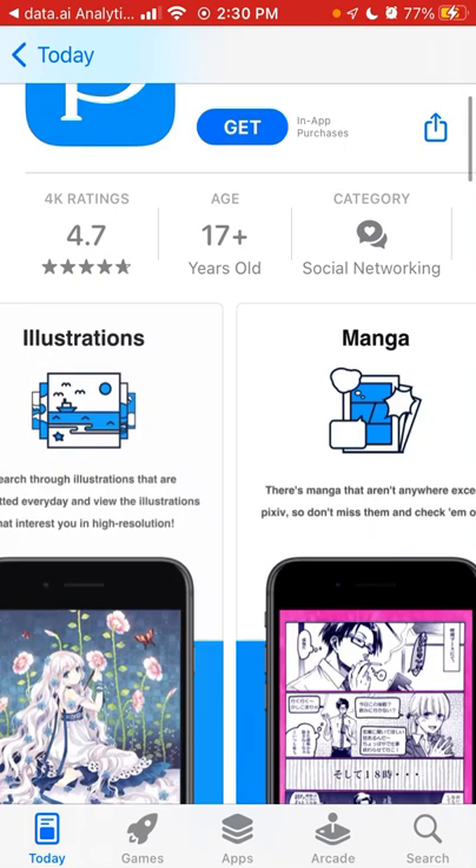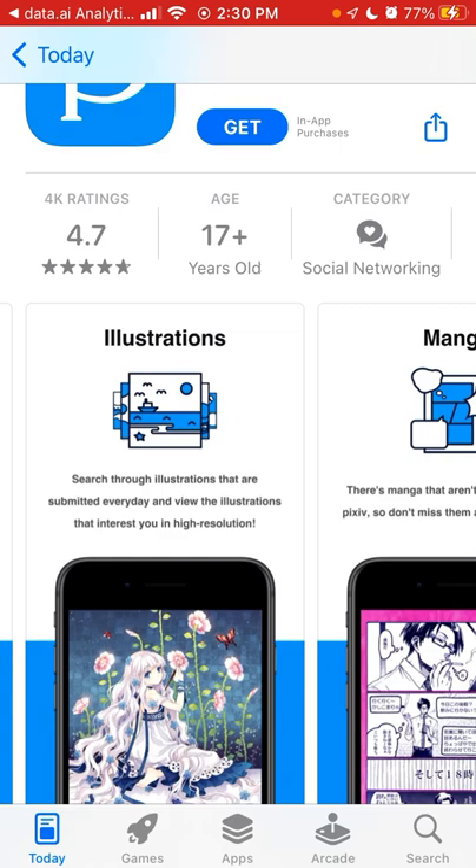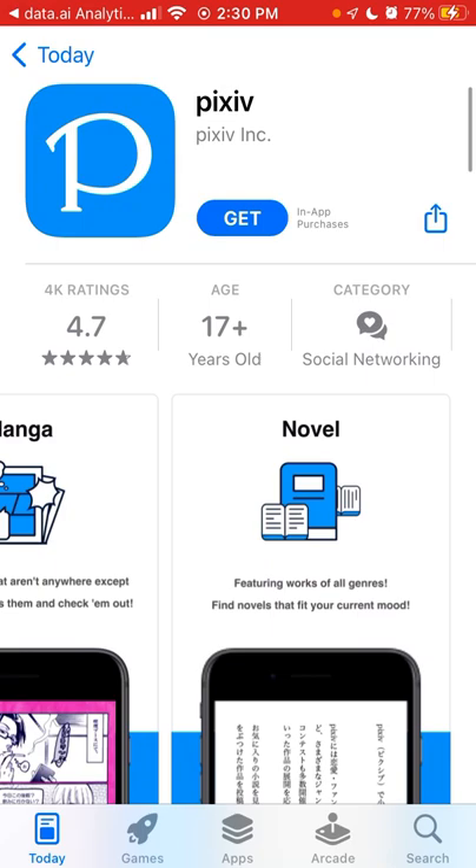Here is the Pixiv app. It's growing in popularity in the App Store. This is the official Pixiv app — it makes it easier to search and view illustrations, manga, and novels. Search illustrations that are submitted every day and use illustrations that interest you in high resolution. There's manga that aren't anywhere except Pixiv, so check it out.